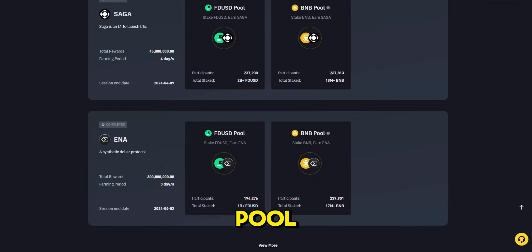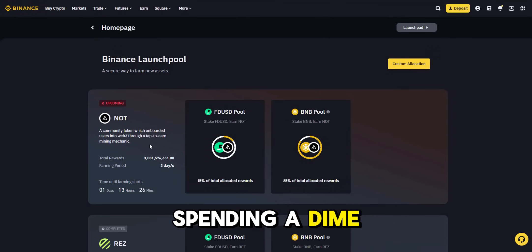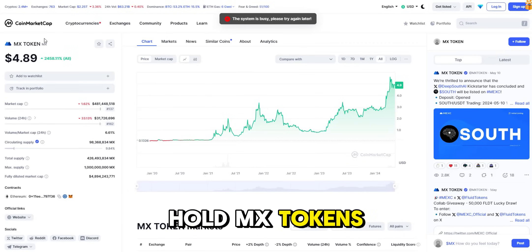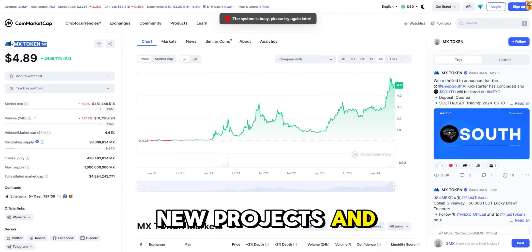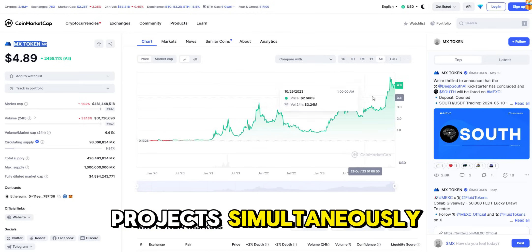With Binance Launchpool, stake your tokens in selected projects and watch rewards roll in without spending a dime. On MEXC Launchpad, hold MX tokens, commit them to new projects, and earn airdrops with no lock-up periods, allowing you to participate in multiple projects simultaneously.